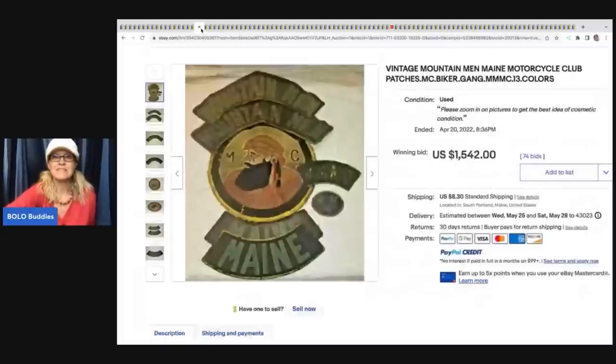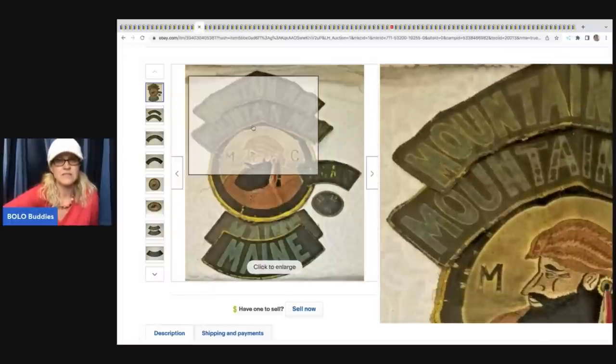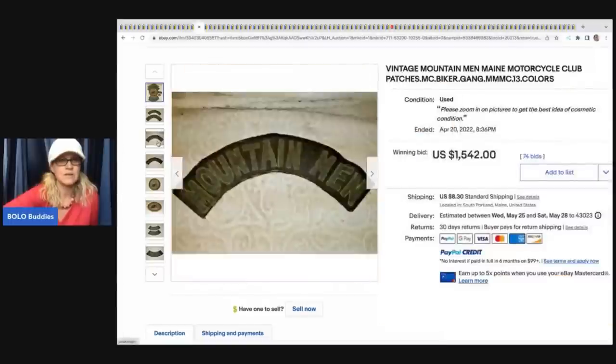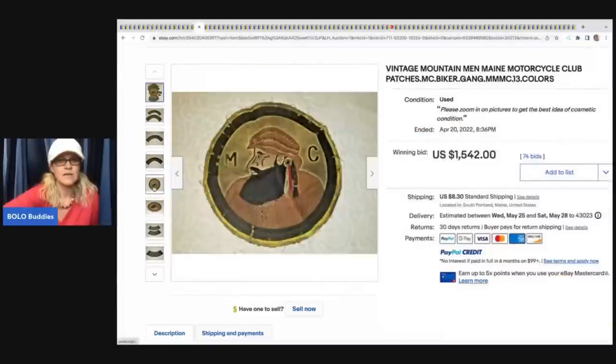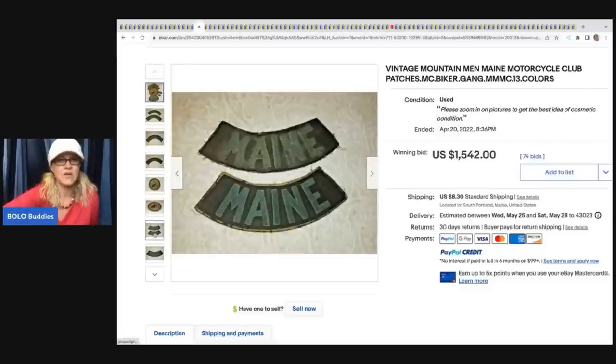The next item is this vintage Mountain Men Maine motorcycle club patch - actually it says patches. They look really, really old. These sold for $1,542, buyer paid shipping.